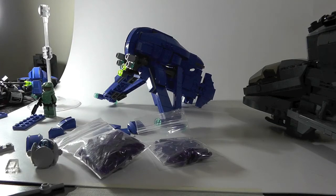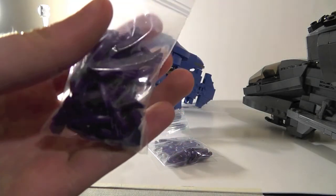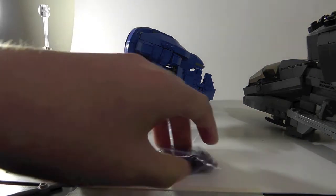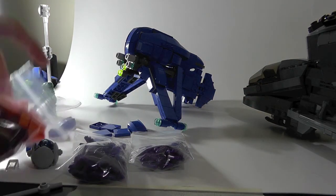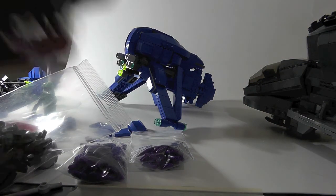Hey guys, it's Chris again with another quick update on what I'm selling. I'm going to be talking about where to buy it and all that stuff. As you can see in front of the camera, I have the BrickArms weapons for the grunts — these are needlers, a bunch of needlers, and plasma pistols. I also got most of the parts for the grunt battle packs.